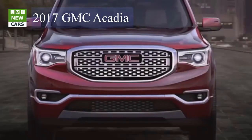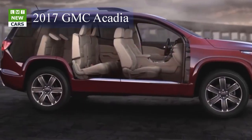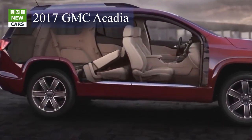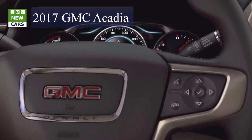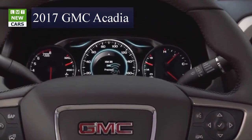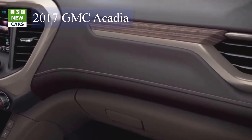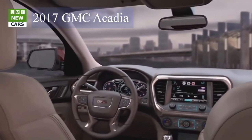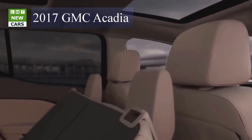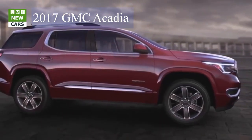Typically, a vehicle's sales can be illustrated on a bell curve during its life cycle, but the Acadia's success has defied convention with impressive sustainability, said Alderd. It's a shining example of GMC's momentum and we're confident it will grow with the new Acadia. The strategic re-scoping of the 2017 Acadia offers customers a midsize crossover positioned between the compact Terrain and full-size Yukon.